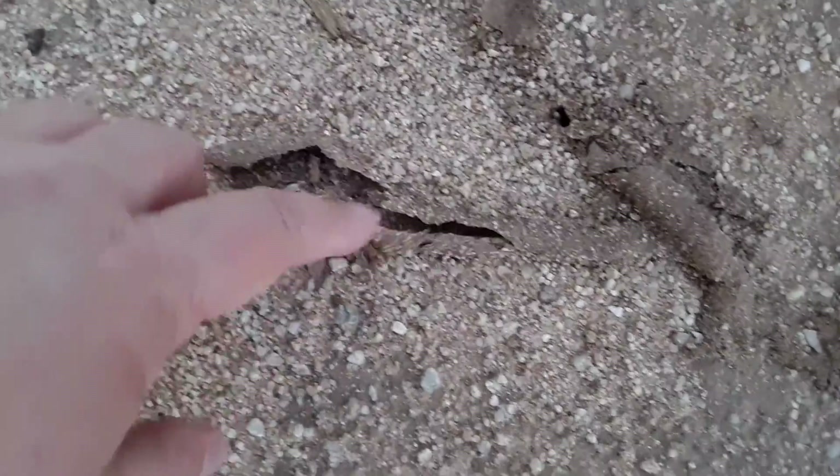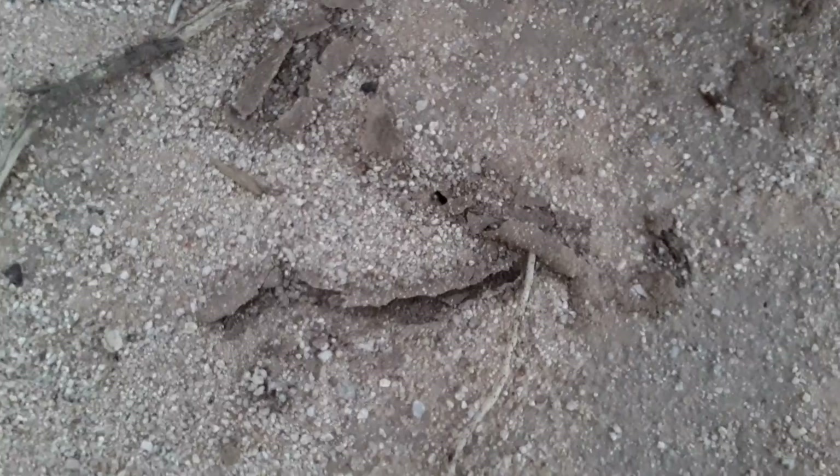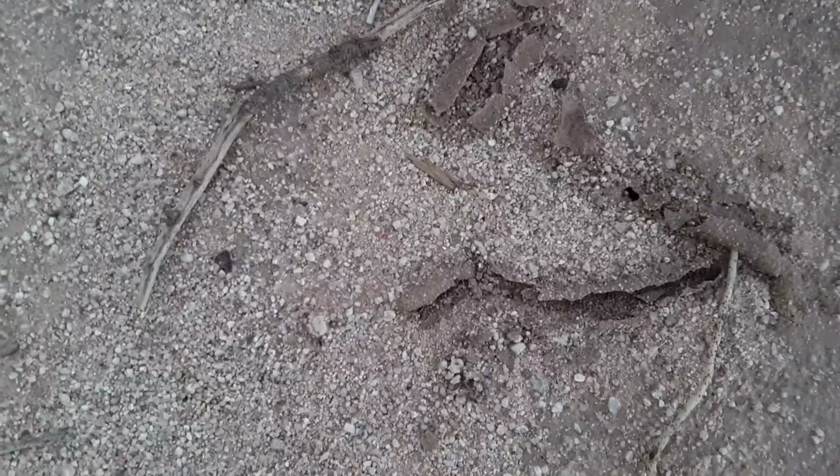That could be termites. If that's the case, I'm not gonna have fun this year.